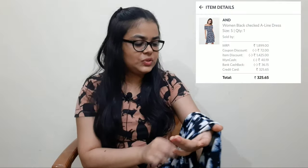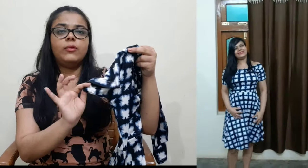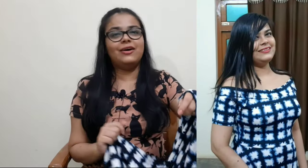When I wore this dress, the fabric was very smooth and soft and I liked it. The price of this dress was Rs. 1,899 MRP, but after discount I got it for Rs. 326. With the off-shoulder pattern, the sleeves are very short — a very light short sleeve. I bought this dress because it was an off-shoulder pattern and at this time I didn't have one in my wardrobe. So I loved it.